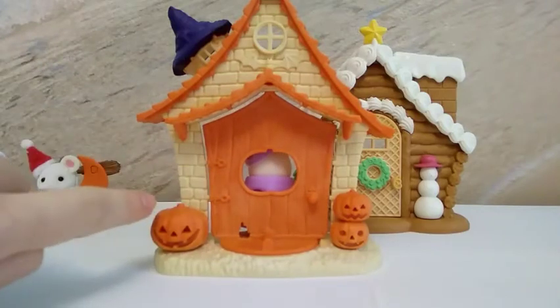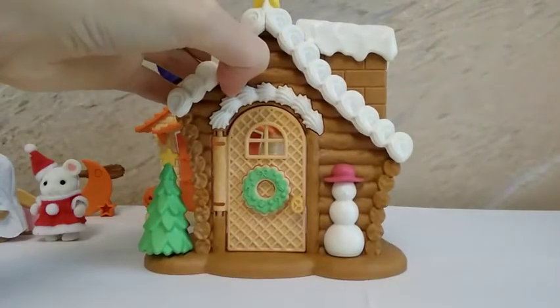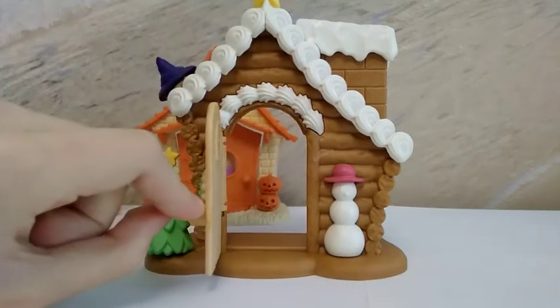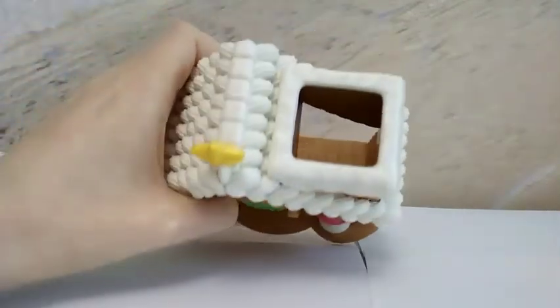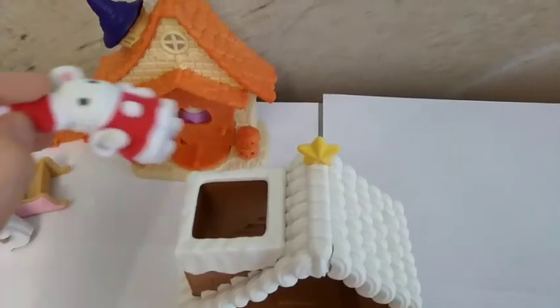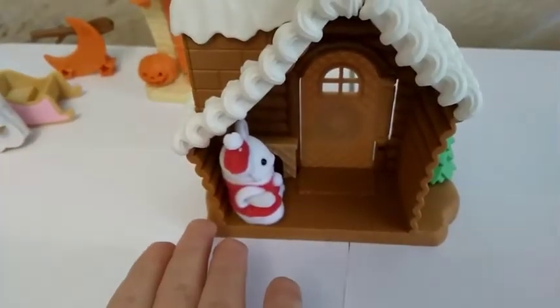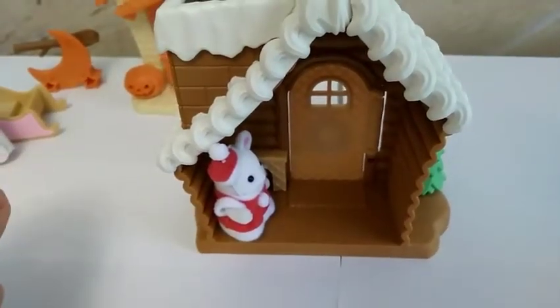And what about the functions of the lovely Christmas gingerbread playhouse? It has an opening and closing door, and also a very functional chimney — you can put a little dwarf figure inside... wait, I didn't do anything, it fell down here! Perfect. And I also especially like the lovely fluffy fireplace — it looks very nice here.